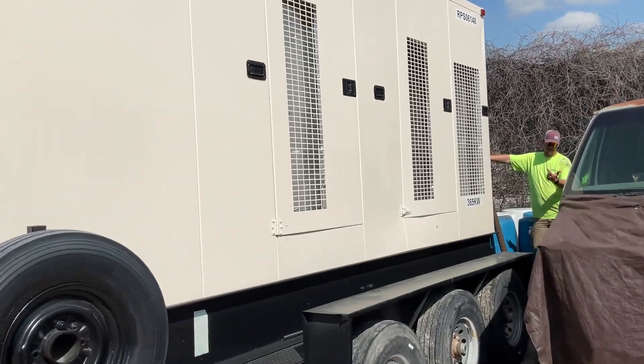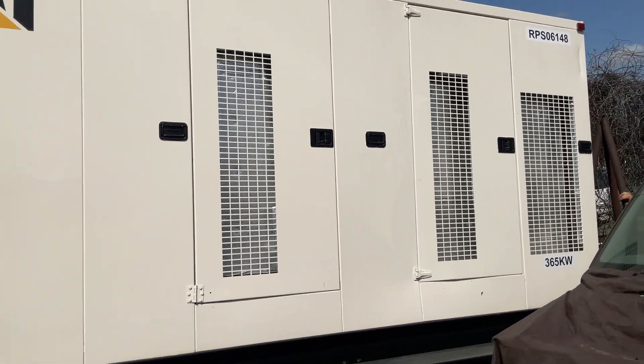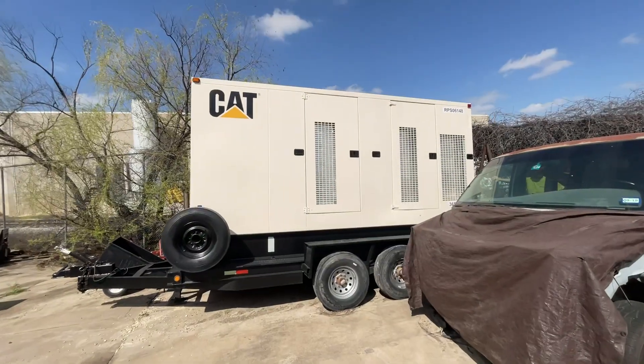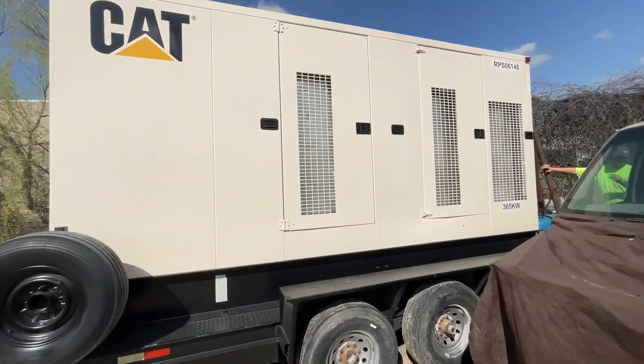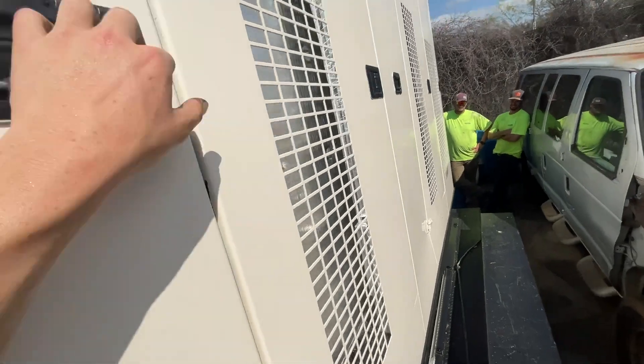We just started it up — it's been sitting for just a little bit of time. All new insulation on the inside of the cavity here to help with noise, but it's really an affordable unit you can buy that has good hours on it still.